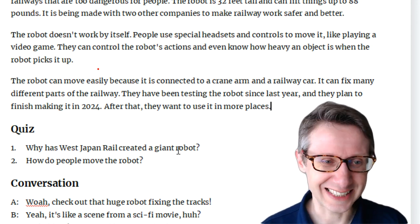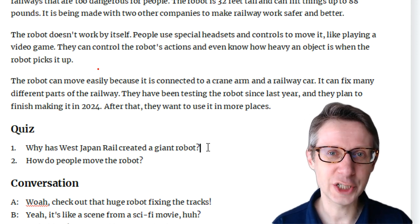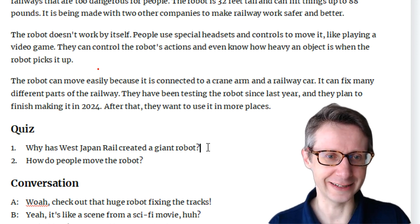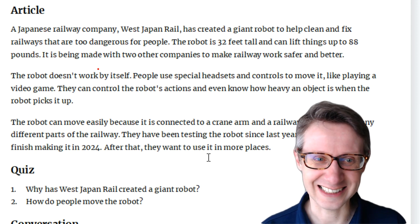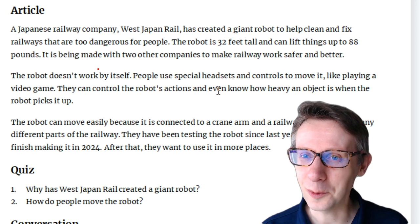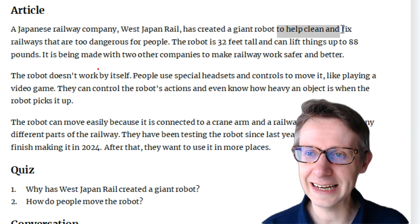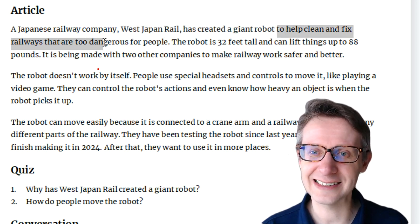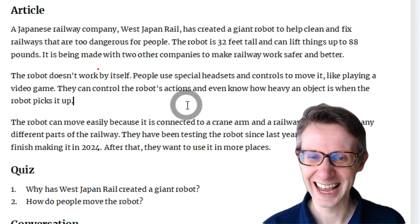Let's do the quiz questions. Number one: Why has West Japan Rail created a giant robot? West Japan Rail has created a giant robot to help clean and fix railways that are too dangerous for people.